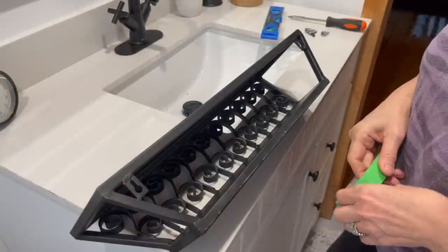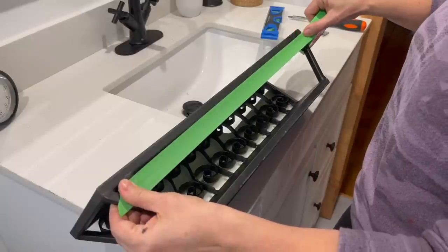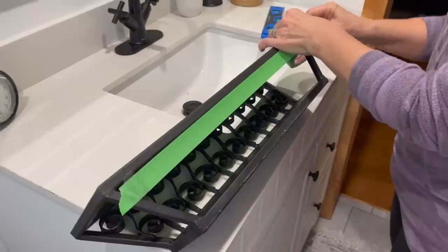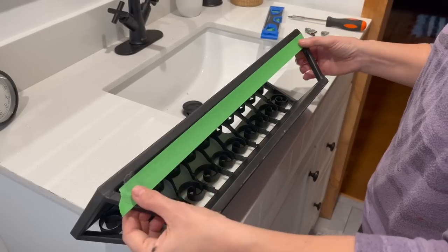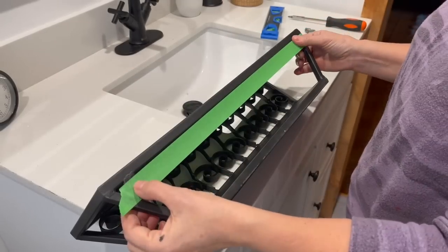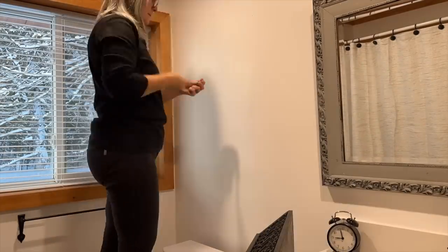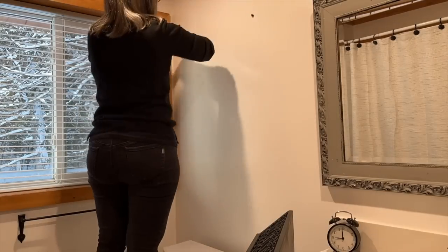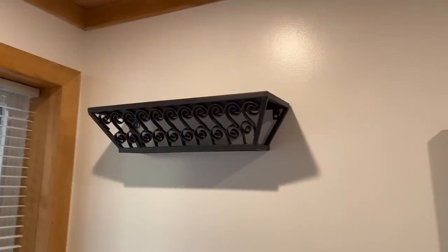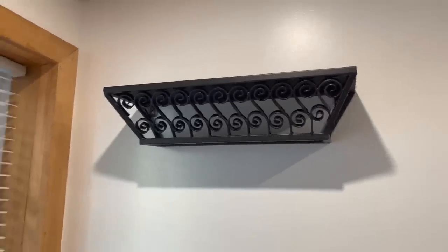I'm going to show you a little hack to hang things easier. Take a piece of painters tape and put it right across the top of what you want to hang, then you can mark where the screws go. Put it on the wall, use a level and put your screws in and you'll have it nice and level on your wall. I got it all hung — that's such an easy way to use the painters tape to have it nice and level. On to the next job.